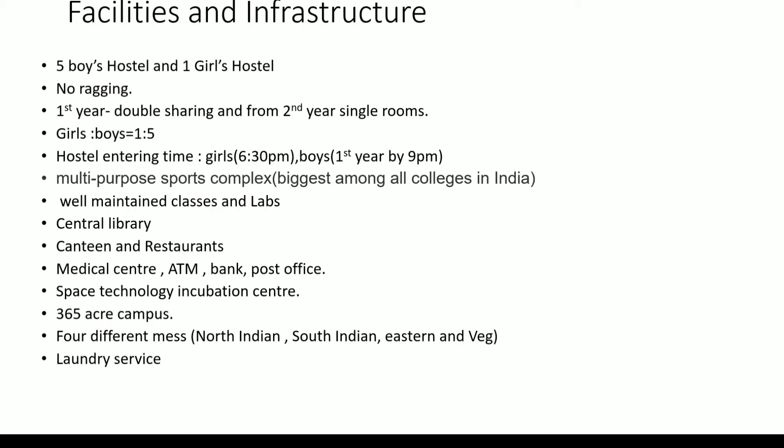The girls-to-boys ratio is 1:5. Hostel entry time for girls is 6:30 p.m. and for boys, especially first year, it is 9 p.m. There is a multi-purpose sports complex with an indoor basketball court, badminton court, and a football ground — it's among the biggest in all colleges in India. There is gym facility also.